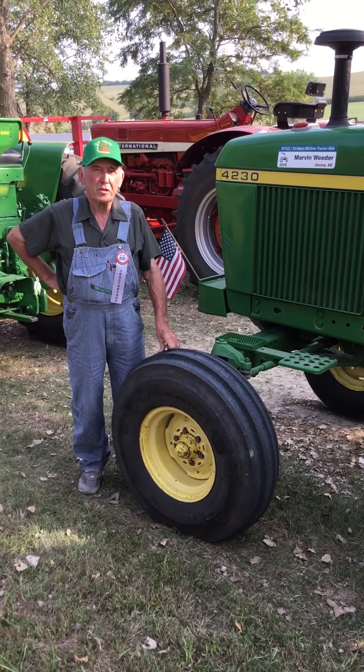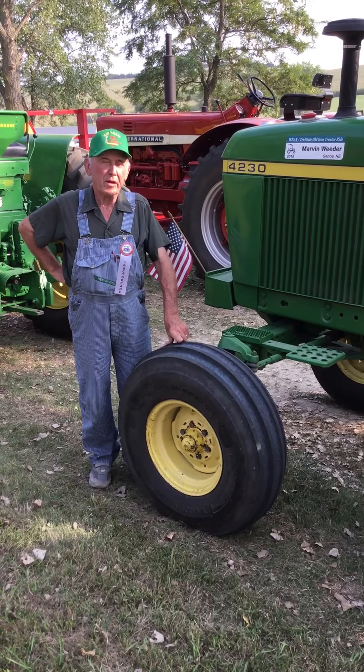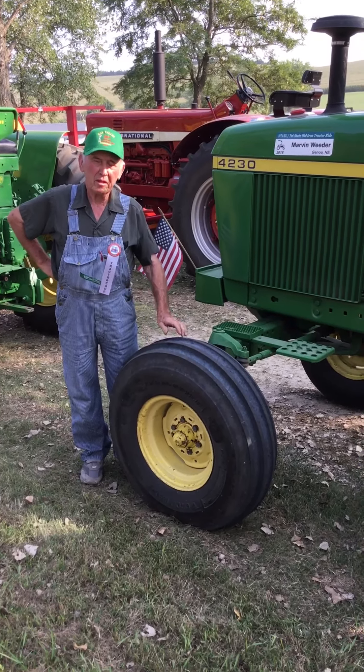My name is Marvin Weter. I'm from Genoa, Nebraska. I've kind of been a John Deere man all my life, except when I was really little.